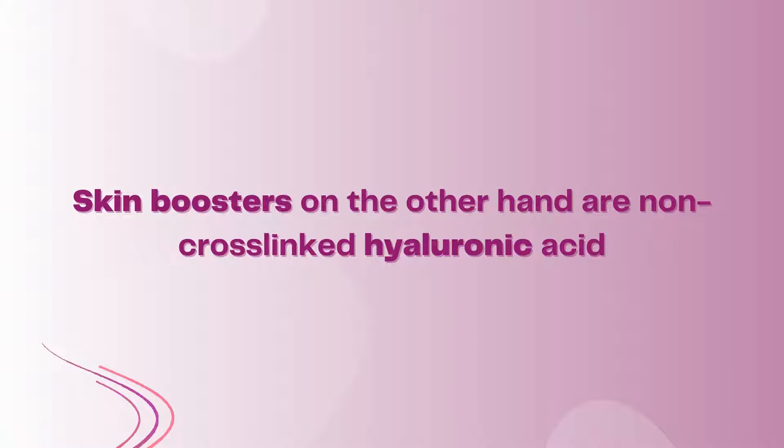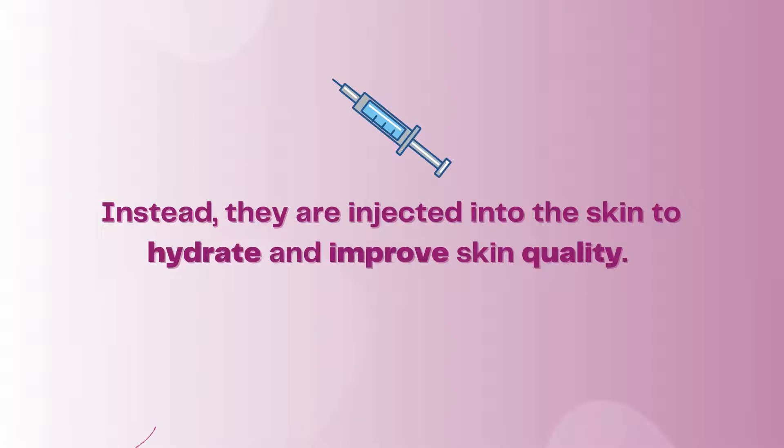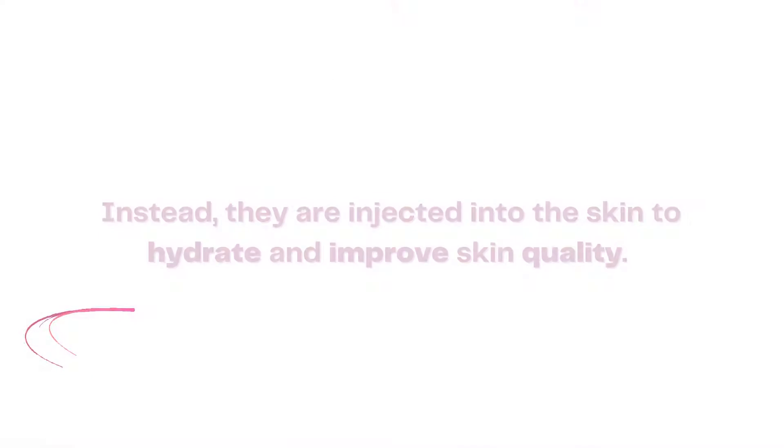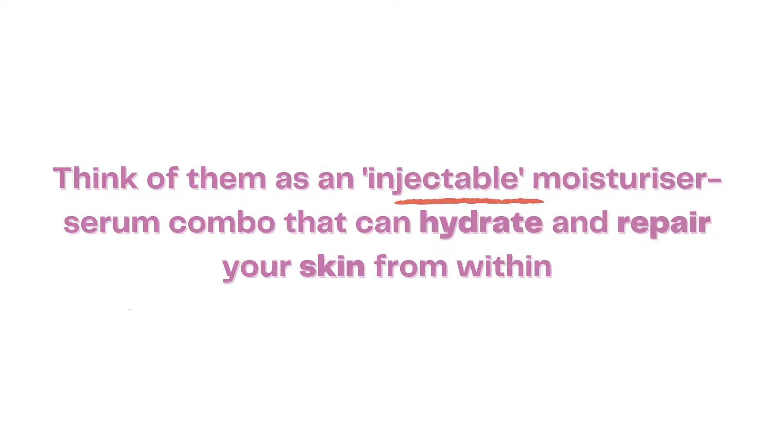Skin boosters, on the other hand, are non-cross-linked hyaluronic acid. They cannot be used to volumize or reshape the face. Instead, they are injected into the skin to hydrate and improve skin quality. Think of them as an injectable moisturizer-serum combo that can hydrate and repair your skin from within.